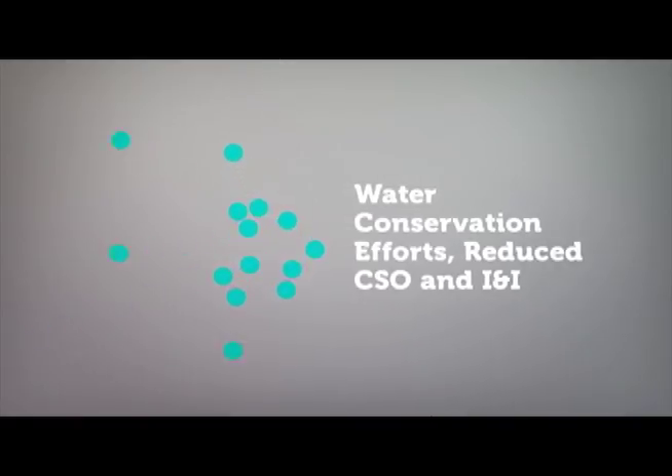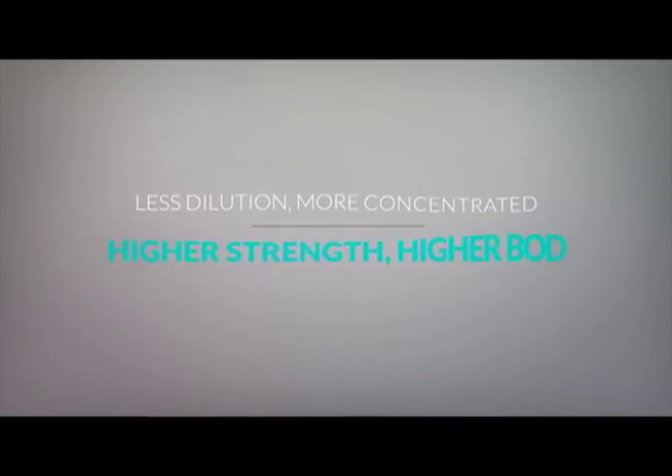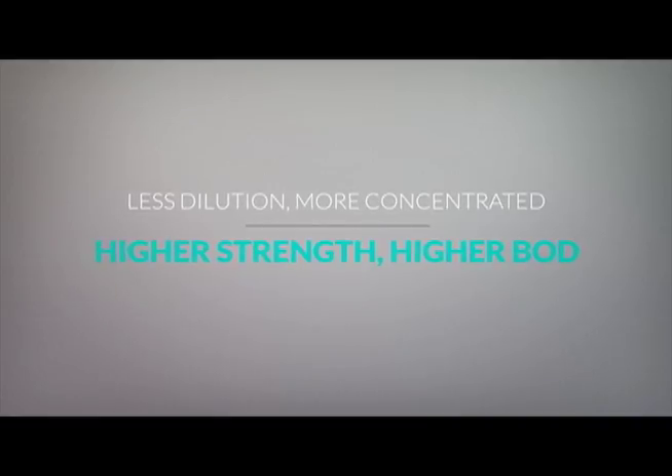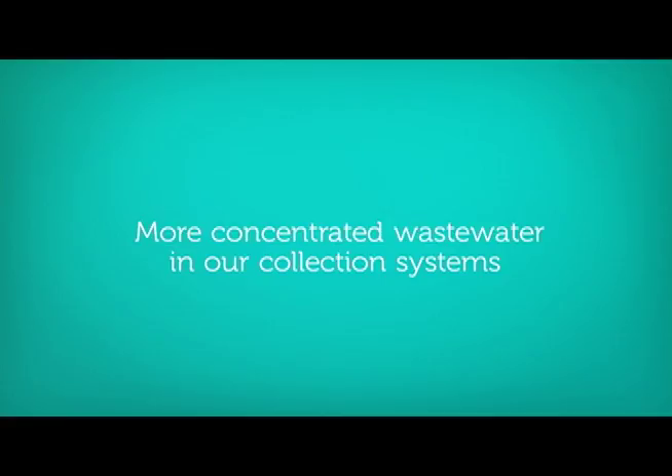Water conservation agendas and a trend toward water conservation are catching on. However, with less dilution of sewage, it is more concentrated and enters the collection system at a higher strength and higher BOD levels. The U.S. is trending toward less combined sewers and efforts to reduce inflow and infiltration, creating a trend toward more concentrated wastewater in our collection systems.